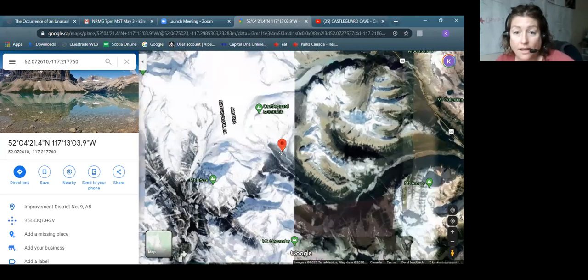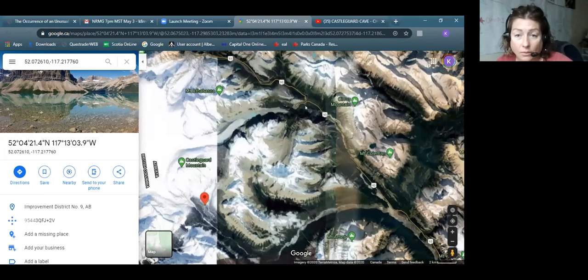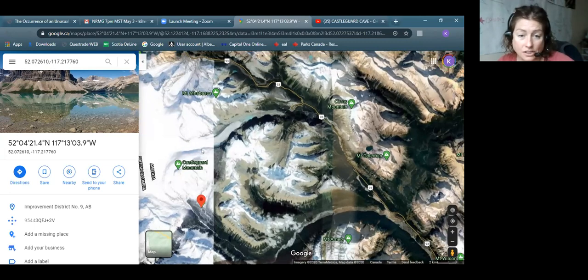To get there, we park at what we call the Big Bend — there's a huge switchback in the road. Then it's over a hill, and then this is skiing up the Saskatchewan Glacier, and then up a big moraine, and across the meadows as we call it, and then you get to Kasselgaard. It's a 21-kilometer ski to get to the cave.